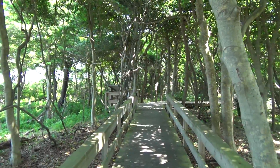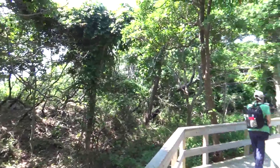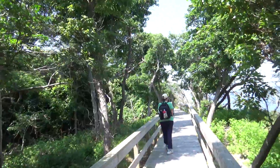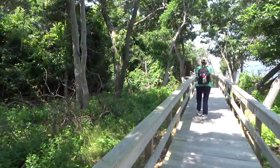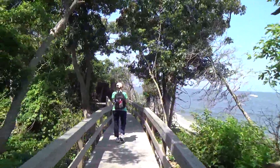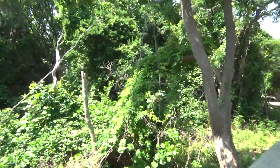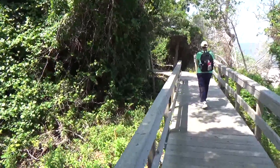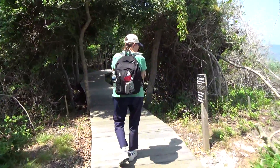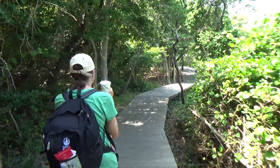Here we are on one of the boardwalks. This Sunken Forest is all a boardwalk trail. The dunes to our left, to the south, protect the trees from the salt water. We're right on the bay side here, and the dunes keep the salt wind blowing right over the trees. So the forest can survive being in this area right against salt water. But you'll see it's cut off right at the level of the dunes because the salt air blows right over it.